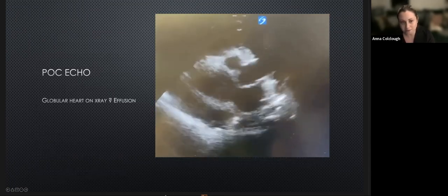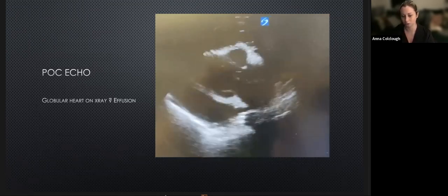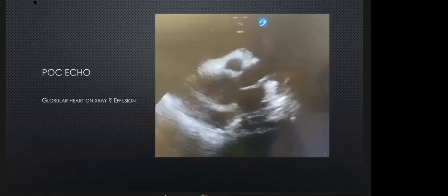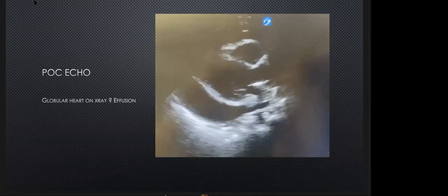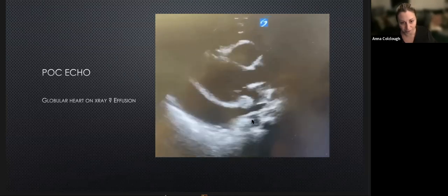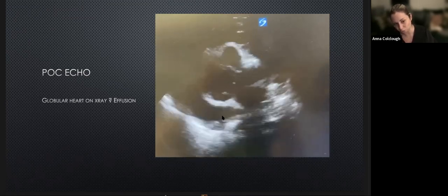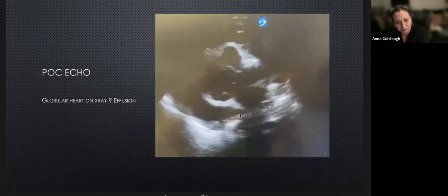Which view is this? Parasternal long axis view. And what can we see that's abnormal on that view? Pericardial effusion. Now, how can I tell it's pericardial and not pleural? The descending aorta lies below the effusion. The descending aorta - that round structure just below the left atrium - is the landmark. The pericardial effusion will come up to a point just above it. Whereas a pleural effusion will be up against the left ventricle but drop down below the descending aorta. So we know that's pericardial. And it looks pretty big. Is there anything else on first glance that makes us worried about the pericardial effusion? The RV is very small - it's like it's getting pressed. Thinking tamponade.